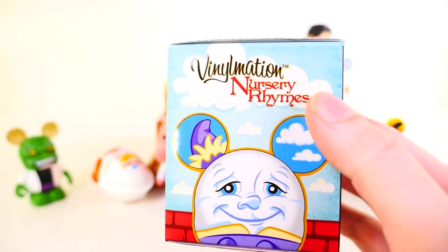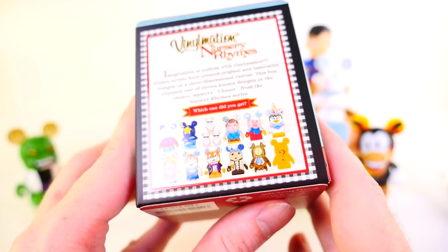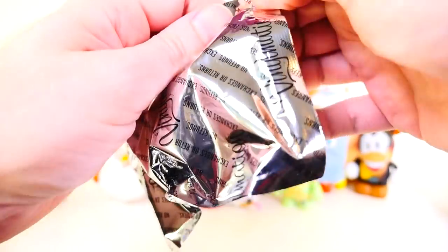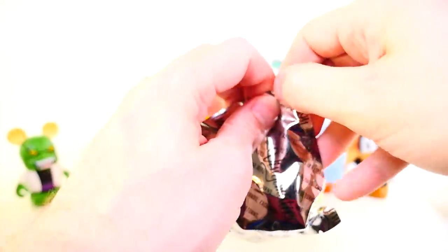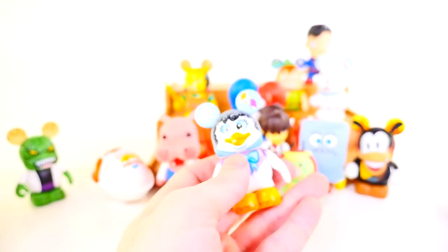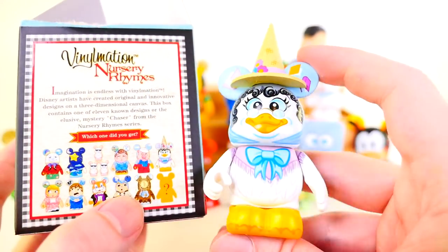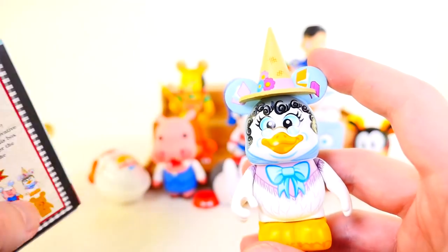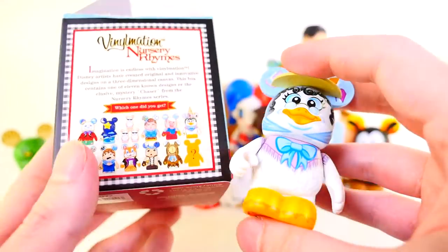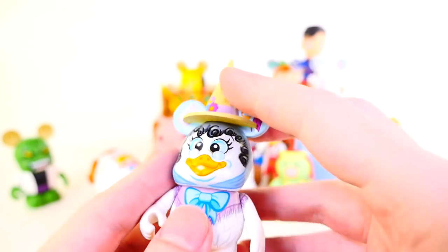Next up we have the Vinylmation Nursery Rhymes series. We're running down to the very end of this case. Our final few videos are going to be completing every case that I have — there will be no blind boxes left unopened. Today we got Mother Goose, who comes with an accessory — her little hat. She's first row all the way at the end, a very nice looking figure. This entire nursery rhymes set was really well done, definitely better than a lot of the urban stuff they've done in the normal series.